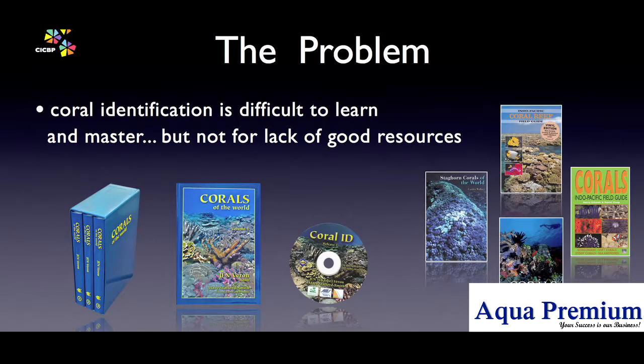Ok, let's do this. So why do hard corals have the reputation of being difficult to identify? Well, it's not for want of good resources. The foundation for the interested person to teach themselves coral identification has been possible since the publication of Charlie Veron's epic three-volume treatise, Corals of the World.